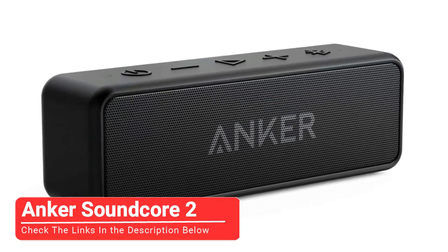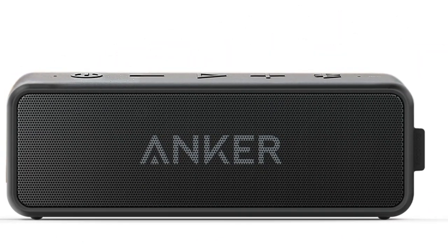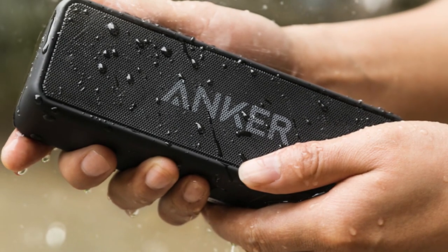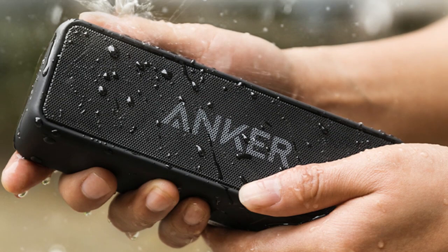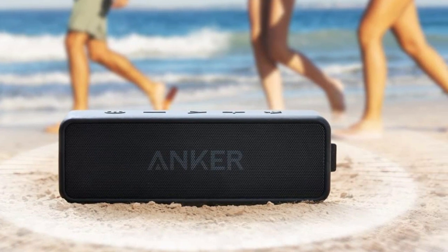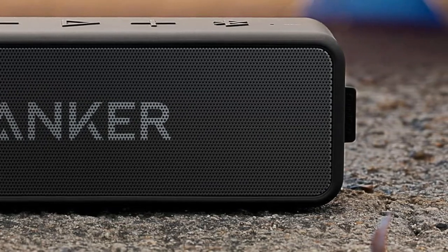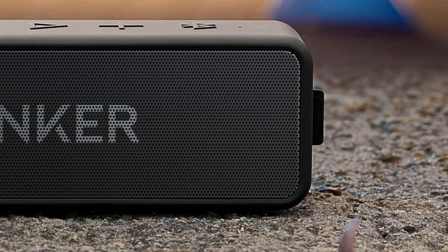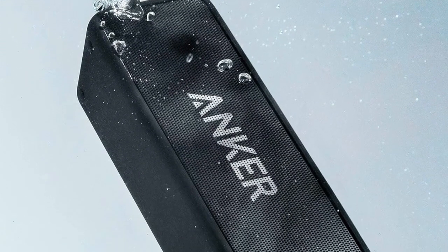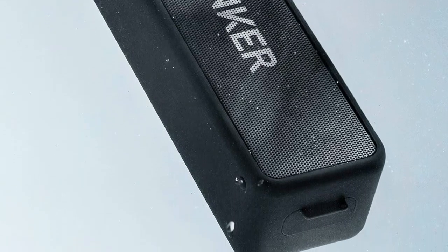Our fourth pick is the Anker Soundcore 2. This speaker features an extraordinary battery life of 24 hours, a duration that far surpasses most of the competition. Consumers who want essentially endless audio during a weekend camping trip will find an ideal speaker in the Anker Soundcore 2. It's also durable enough for the outdoors in any season, and protected against snow, dust, and rain. At a price point that's appealing against similar devices on the market, it's also among the most affordable waterproof speakers available. But a Bluetooth range of 66 feet is a bit lacking compared to other speakers, and its audio quality is a touch bass-heavy, which could be a pro or a con depending on your taste.